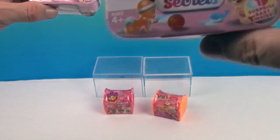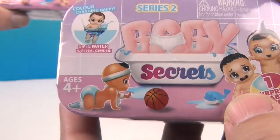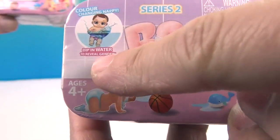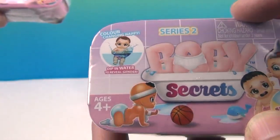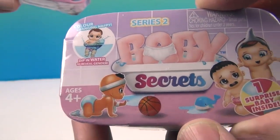And these are Baby Secrets — I have been waiting for these. I love the little gender reveals. You open them up and you dip them in water. After we open these up, we're not going to reveal the nappy — which is a diaper in the UK.